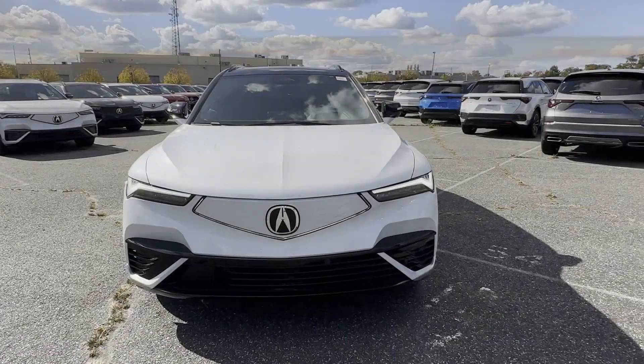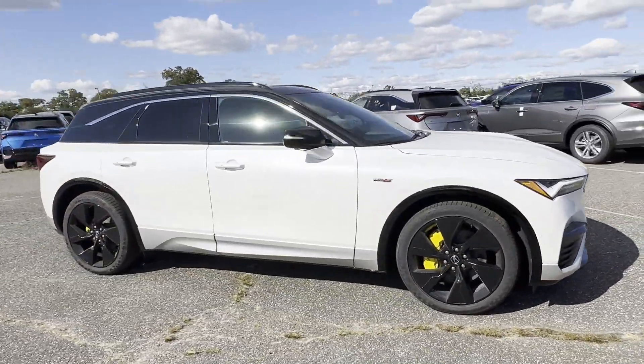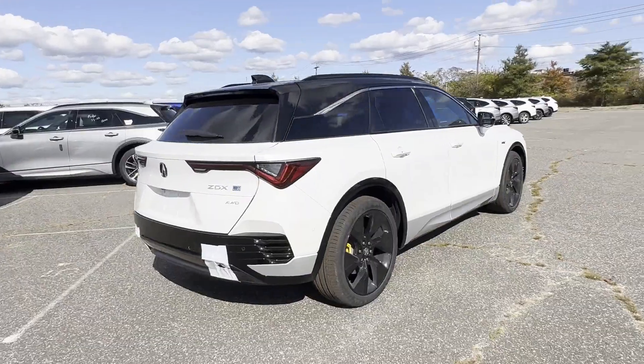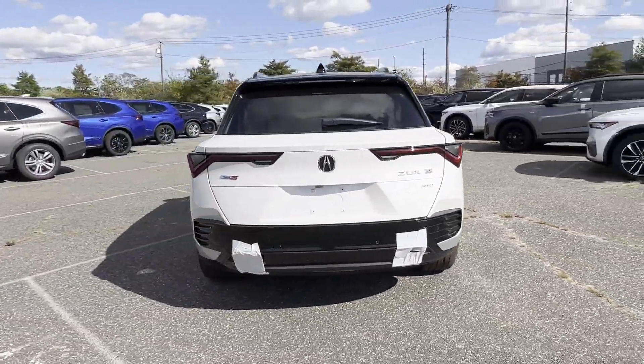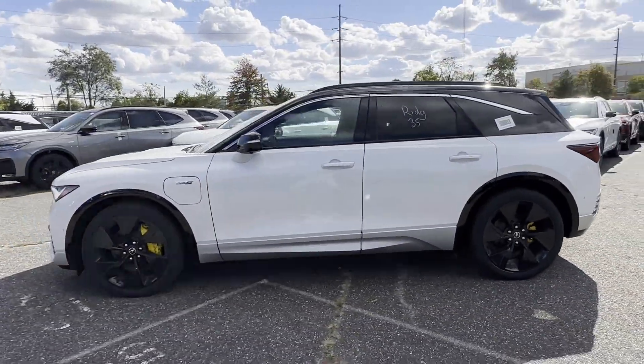Premium sound system, multi-zone air conditioning, blind spot monitor, all-wheel drive, heated side view mirrors, panoramic roof, moonroof, backup camera, passenger seat adjustable lumbar support, memory seat, cooled front seats, heated rear seats.